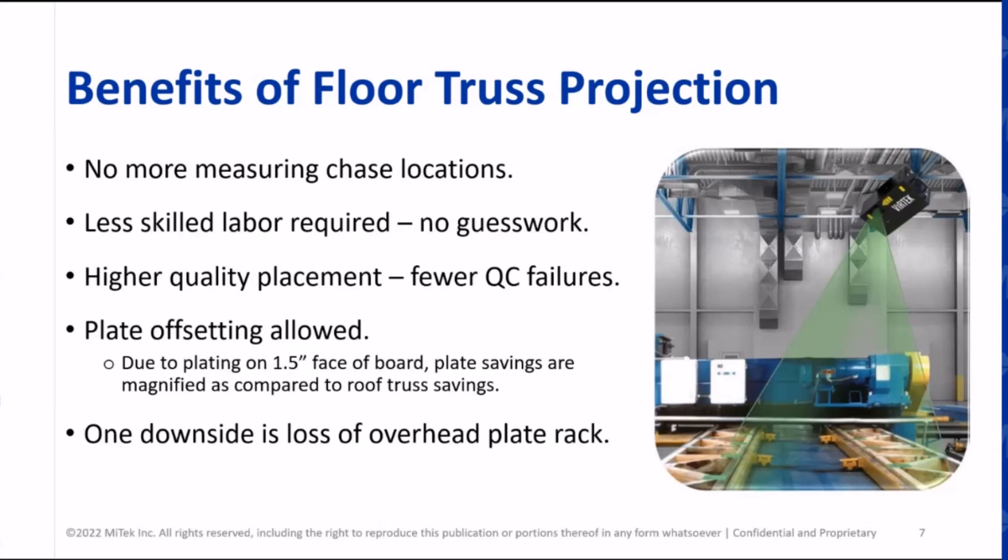Getting back to the engineering part — offsetting plates is magnified on floor trusses. You're plating into that narrow edge with only an inch and a half of board to grab that tension force, so by offsetting you can really drastically reduce it on floor trusses. Also, we just introduced the ability to do POSIs too — literally in the last two to three weeks. I'd love to see that sometime.